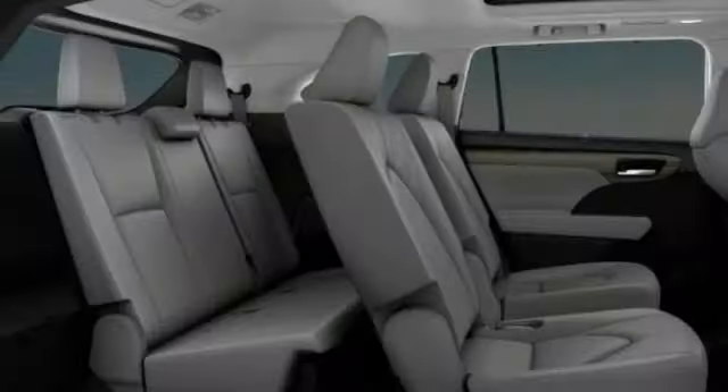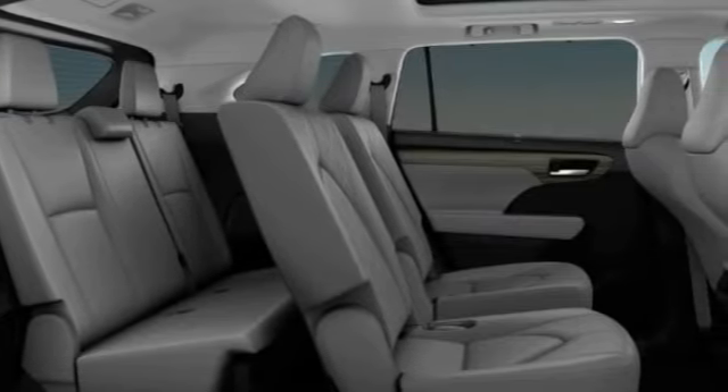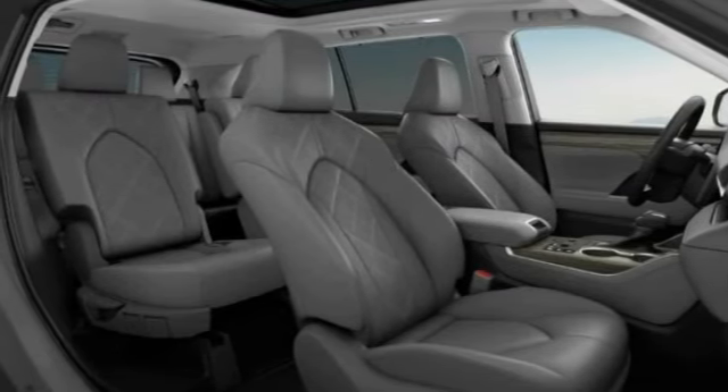turbocharged, heated mirrors, rear spoiler, brake assist, traction control, stability control, daytime running lights, driver illuminated vanity mirror, four-wheel disc brakes.